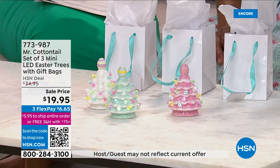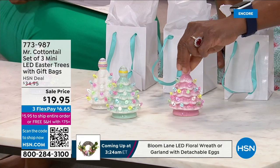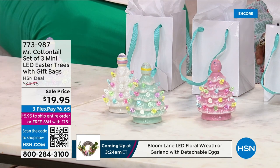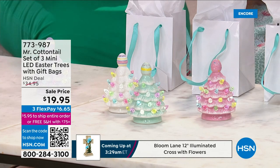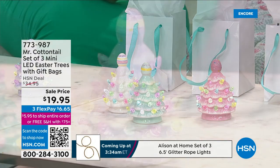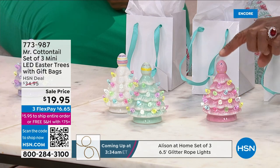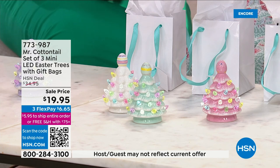From Mr. Cottontail, a set of three adorable mini LED Easter trees that come along with three gift bags. You'll get three Easter trees with a built-in four-hour timer. There are two choices: a collection with blue, purple, or white trees, or our seafoam green, white, and pink collection. If you really want to go all out, get them both.